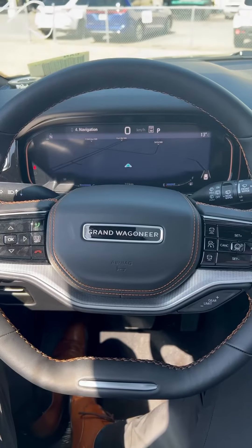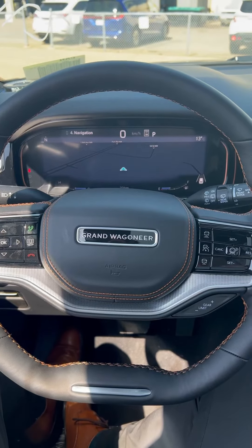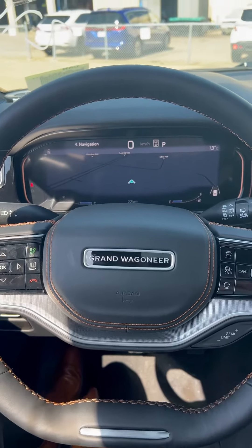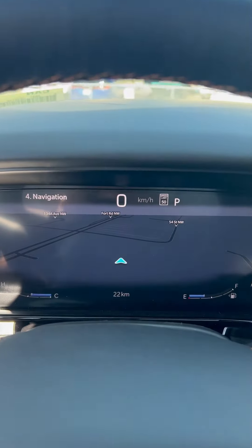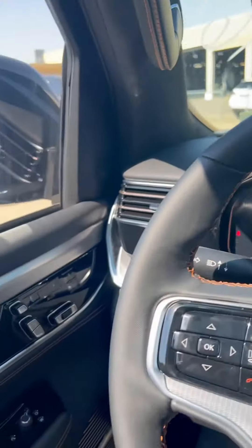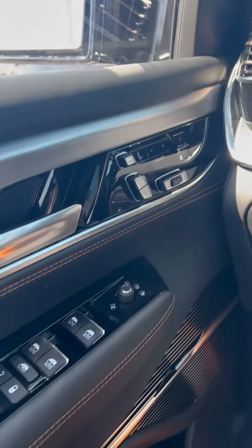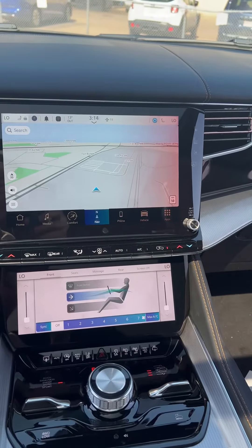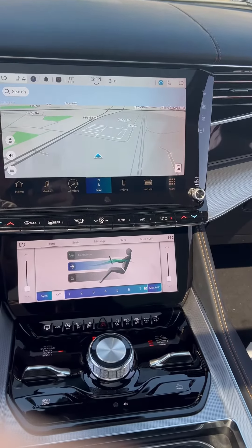Let's hop inside the front. Up front you get the Grand Wagoneer steering wheel, self-drive assist, adaptive cruise control, brown stitch with black leather, and just in front an all-digital instrument cluster display. You see the adjustments on the side, and in the middle a massive 12-inch touchscreen, heated and ventilated seats as well as massaging seats.